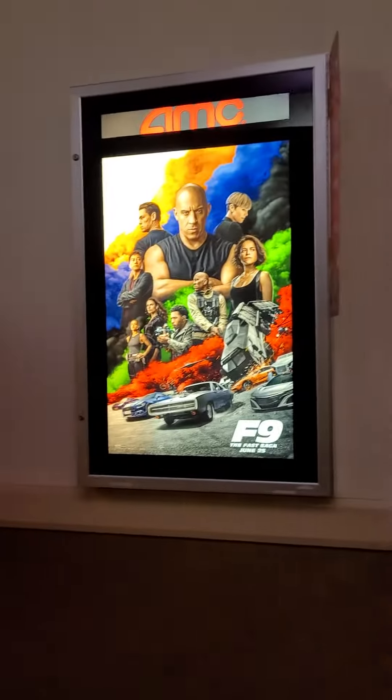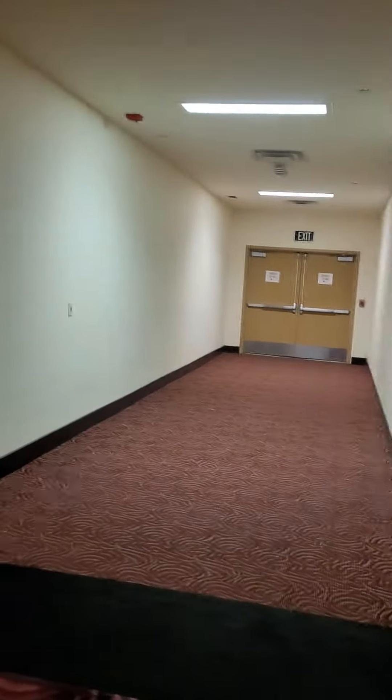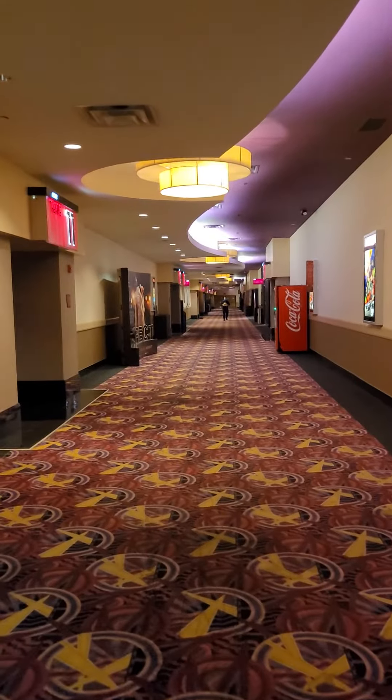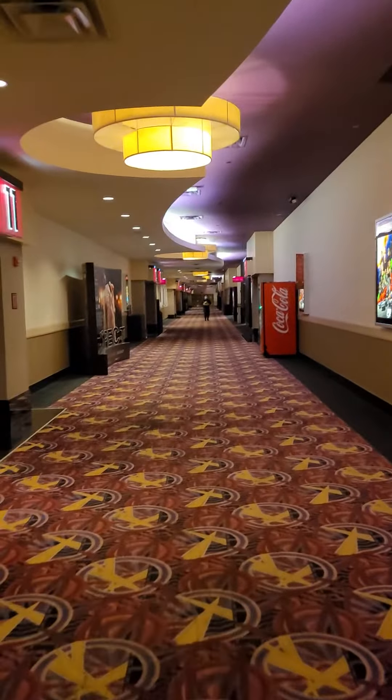I just finished watching F9 — the Fast Saga — and my video has already been posted, so if anyone's interested in my review on that one go ahead and check it out. That's pretty much it. Simple theater, very big — a few rooms are dark right now, empty hallway, one person getting popcorn. Hope you enjoyed this quick little video of the AMC 14 in Monterey Park. I'll talk to you later — be safe and bye.